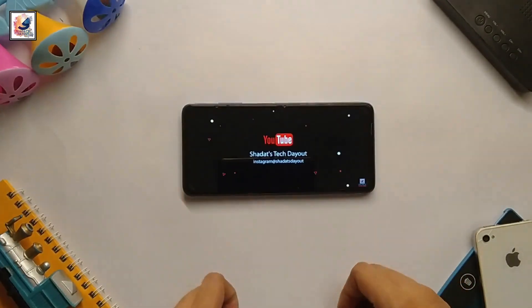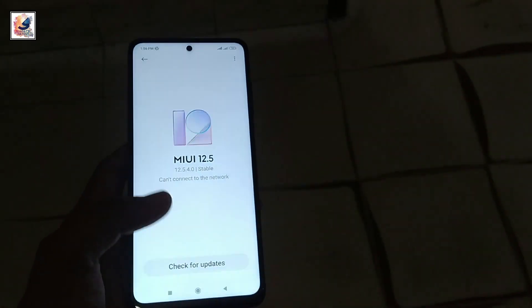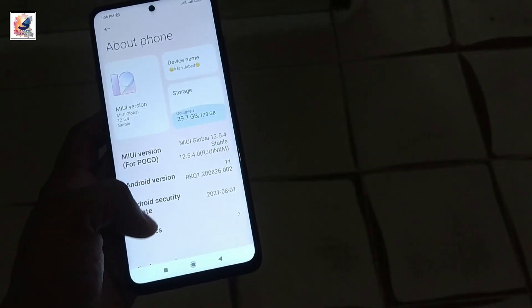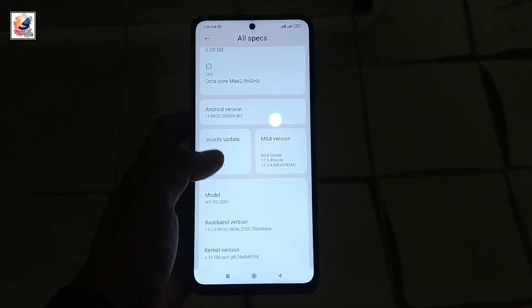The smartphone is running MIUI 12.4.0 with Android 11. The phone uses the Snapdragon 860 chipset, with an octa-core CPU clocked at 2.96GHz and an Adreno 640 GPU.